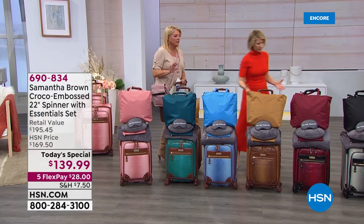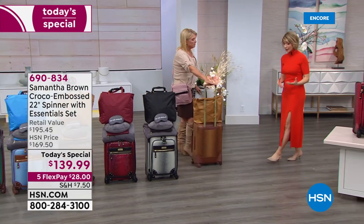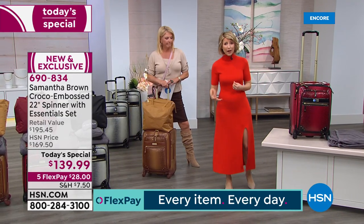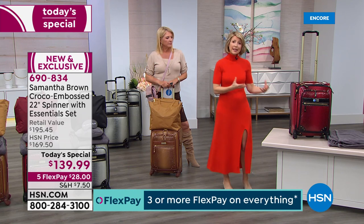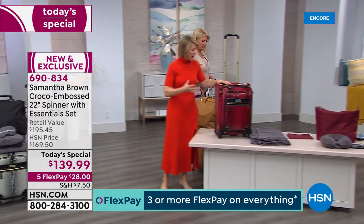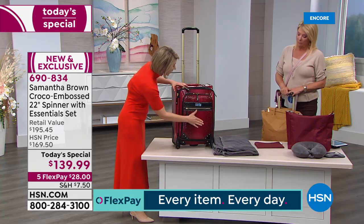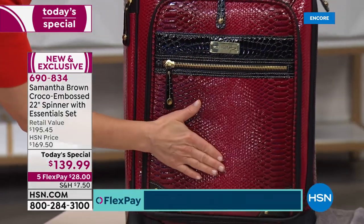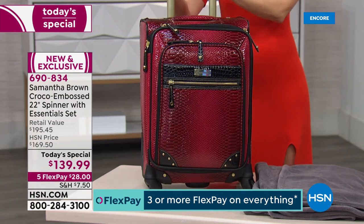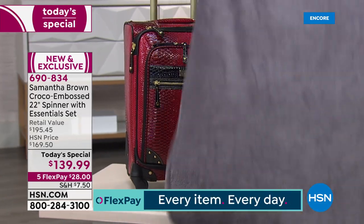All of Samantha's pieces very quickly became Customer Picks because people trust her experience and she puts that into every bag. She understands every challenge point of travel and tries to solve it with a feature. Even though it's gorgeous luggage, it is luggage first and foremost — the Ombre material is luggage-grade, weather resistant, stain resistant, and will look this beautiful day in and day out.